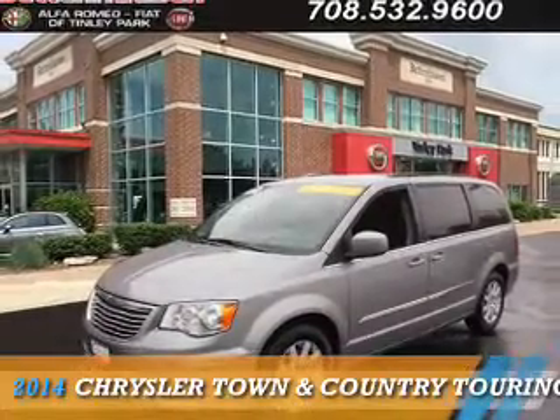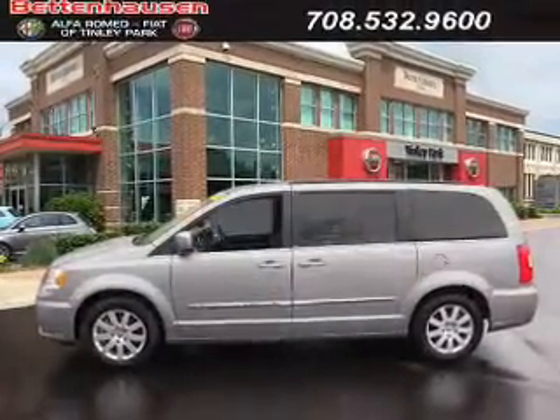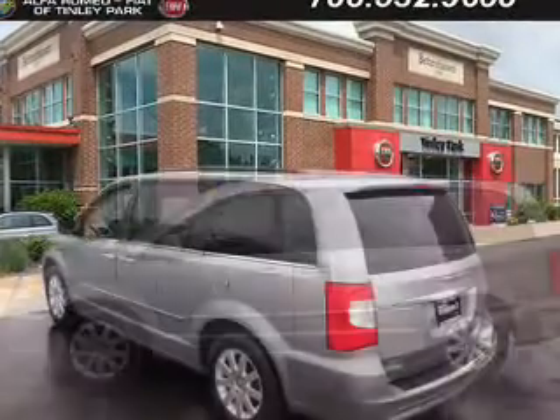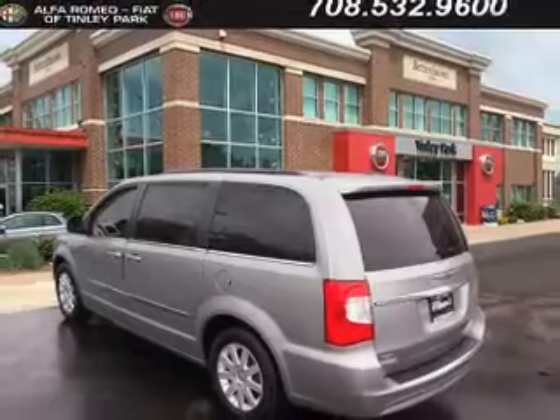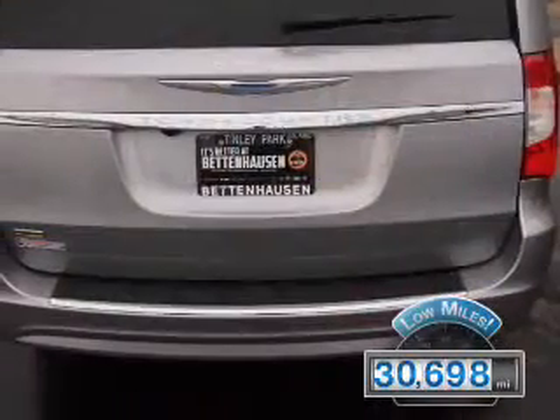Presenting the 2014 Chrysler Town & Country. It's powered by front-wheel drive, a 3.6-liter six-cylinder engine, and an automatic transmission. With fewer than 35,000 miles, this vehicle has a long road ahead.